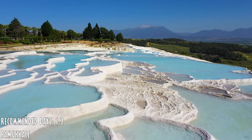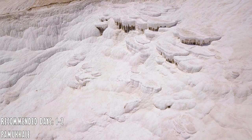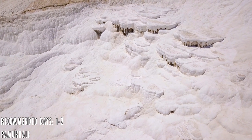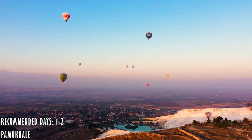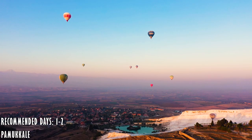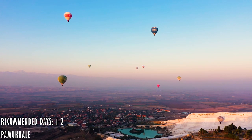The place is magical; however, keep in mind that most of the time the pools are dry — only the upper pools are filled with water for tourists. You can also take a hot air balloon trip to see the ancient city of Hierapolis and the magnificent white Pamukkale Travertines.